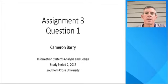Hello, Ali Rayner and fellow students of Study Period 2 2017, Information Systems Analysis and Design. My name is Cameron Barry and for my Assignment 3 presentation, I will be answering Question 1.